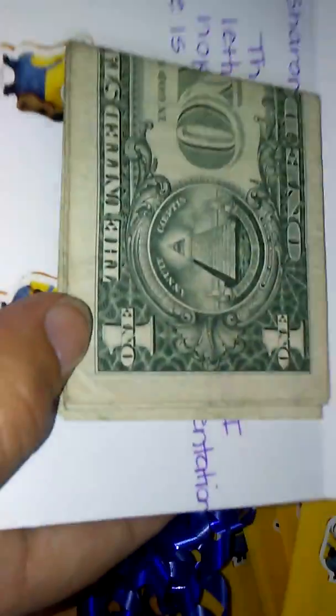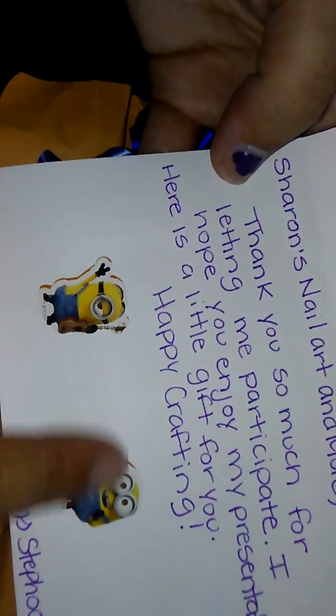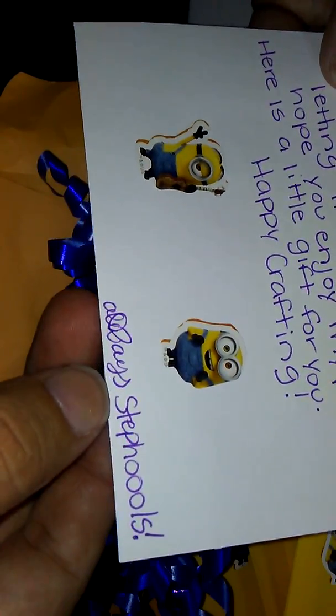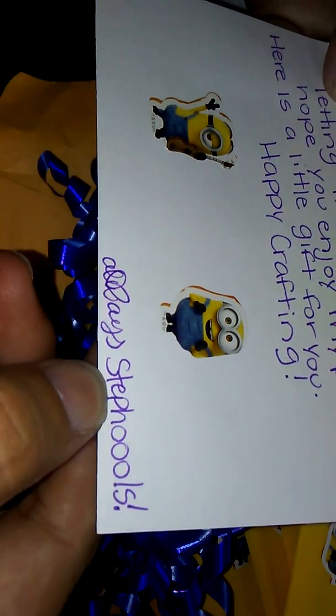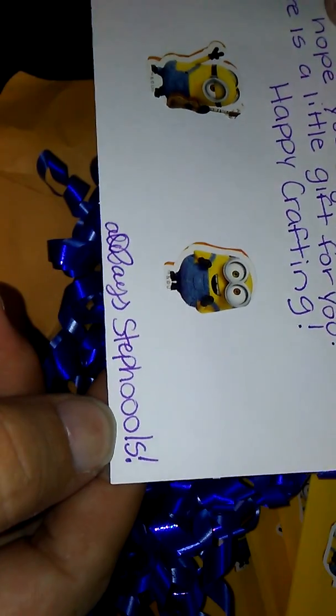Inside here is her return shipping. 'Sharon Zanonmar, thank you so much for letting me participate. I hope you enjoyed my presentation. Here's a little gift for you. Happy crafting.' And I guess this is her YouTube channel — Steph Fools. Always Steph Fools. Maybe that's just how she signs her name, but we'll see when we get into the swaps.